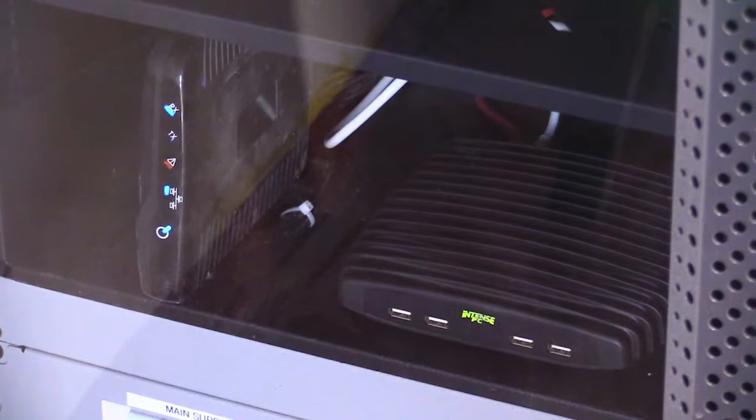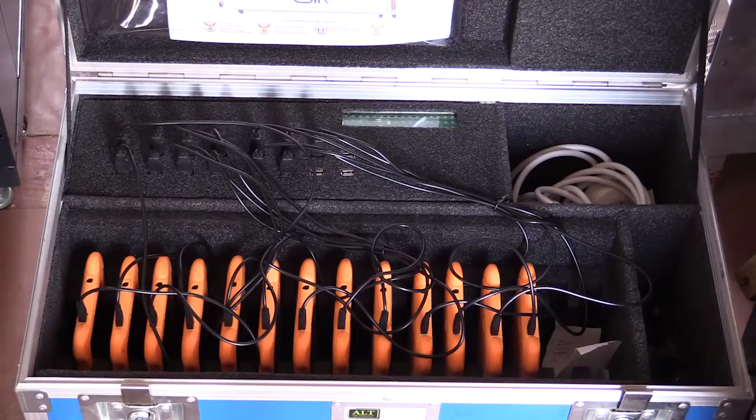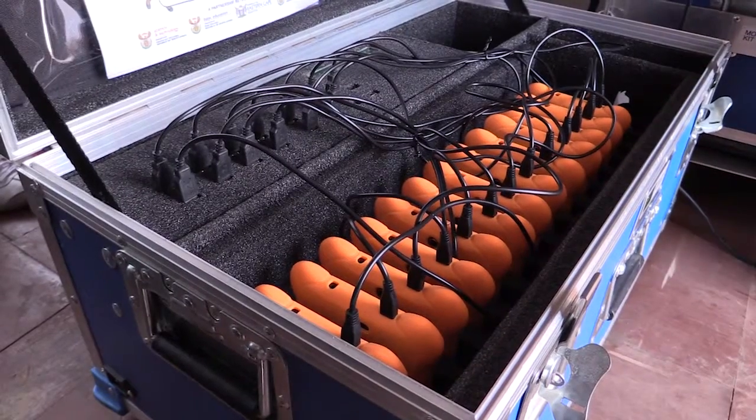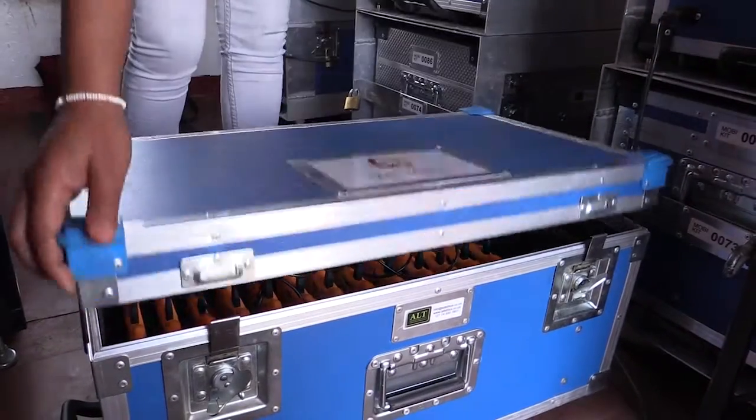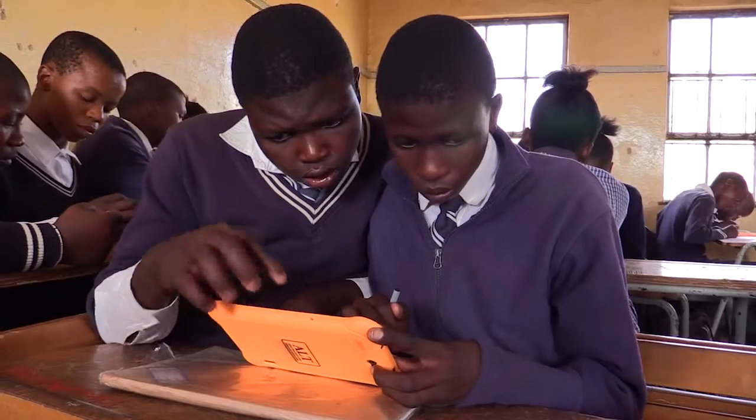It does not only charge the tablets, but our Wi-Fi is also connected to it. The tablets are charged overnight. With this load shedding, it does not affect the tablets from charging. If there's no electricity, that doesn't mean that our tablets will not be charged.